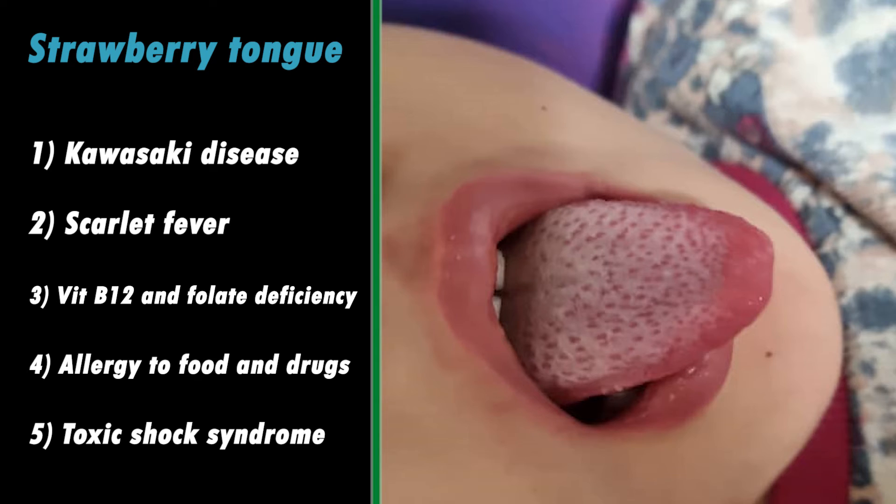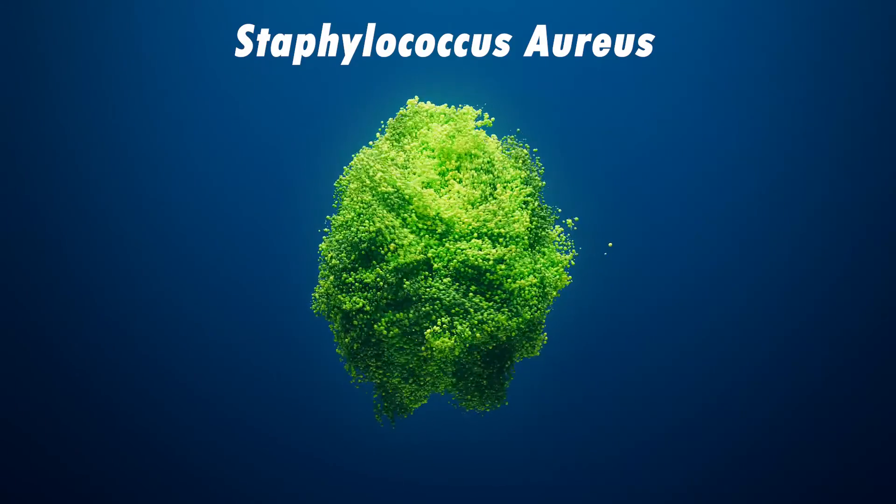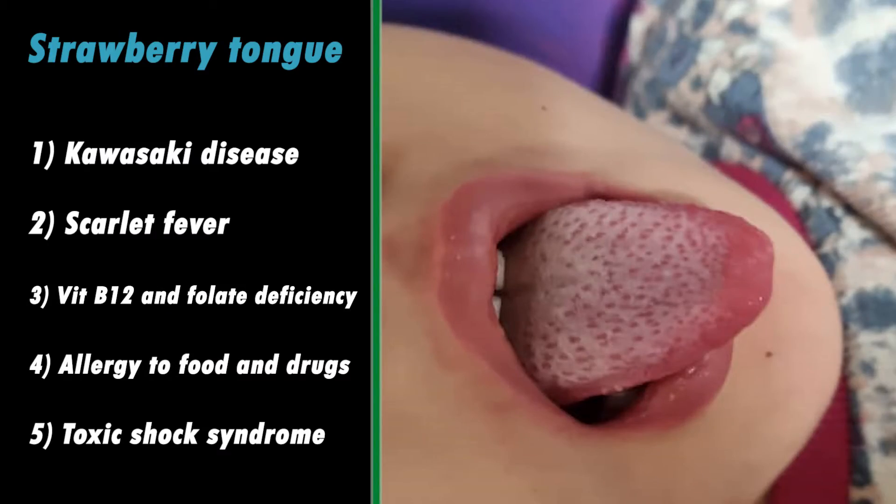Toxic shock syndrome is a life-threatening condition and a rare complication of being infected with Staphylococcus aureus. As well as strawberry tongue, toxic shock syndrome may cause a variety of symptoms including fever, headache, vomiting, diarrhea, and sore throat.